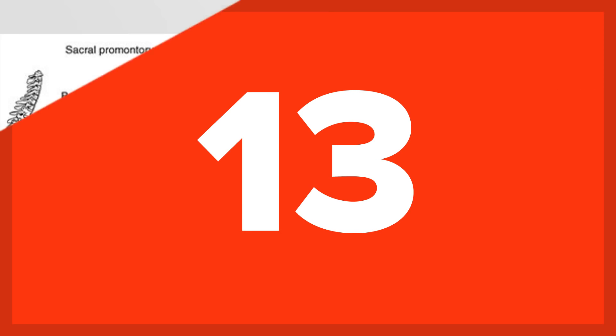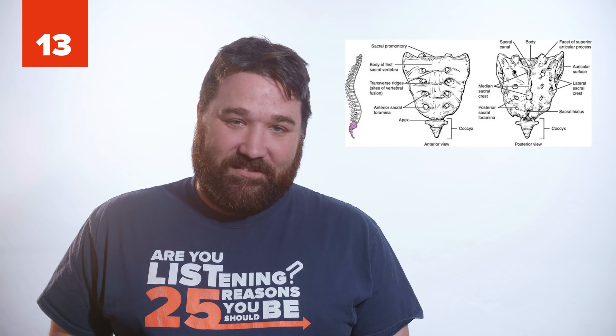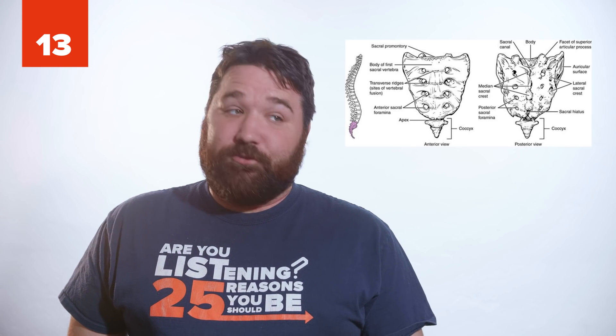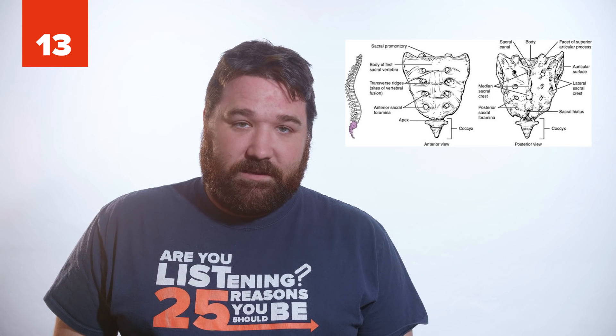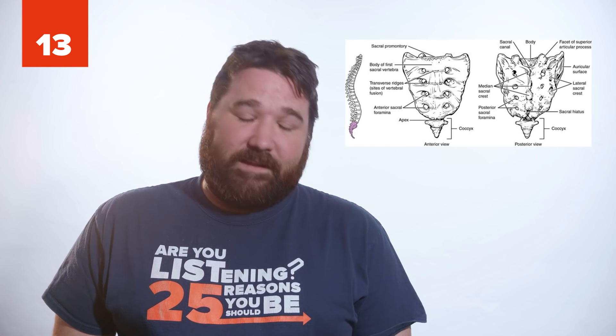13. The coccyx, or tailbone, is another vestigial feature in humans. It's a leftover feature where a tail would have grown. In some cases, people do grow tails, but it's now considered a congenital defect. Scientists theorize humans stopped growing tails when they started walking on only two feet.